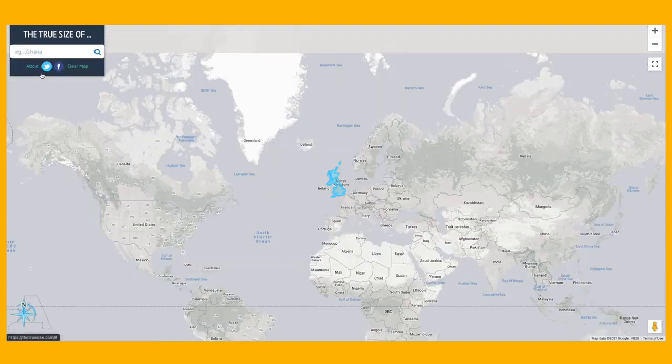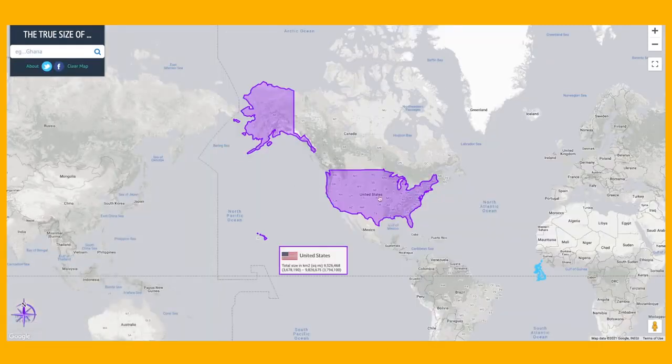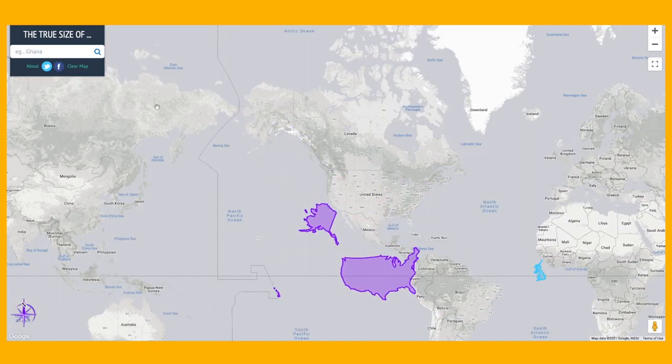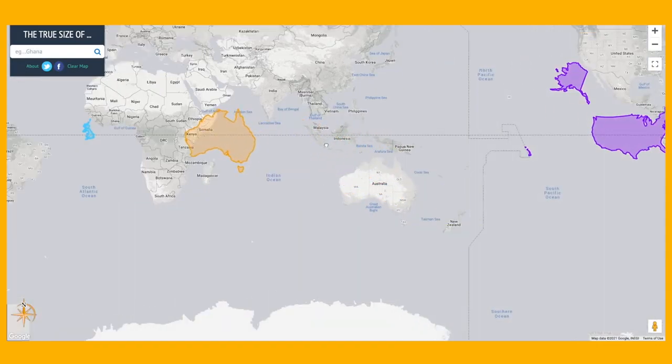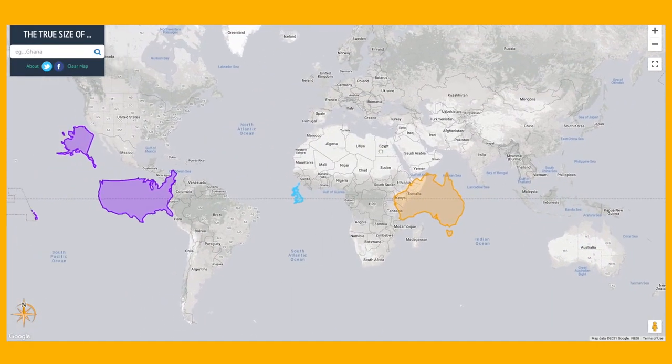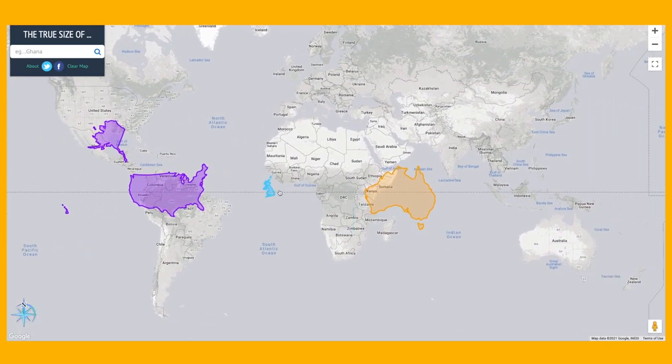Let's now compare them on a map using truesize.com. Believe it or not, when you look at a map, the size of most countries are completely incorrect and out of proportion. It's difficult to represent our three-dimensional world on a two-dimensional space. This website allows us to see the true size of every country. As you can see here, Australia and the US are in fact quite similar in terms of size, but they completely and utterly dwarf the UK.